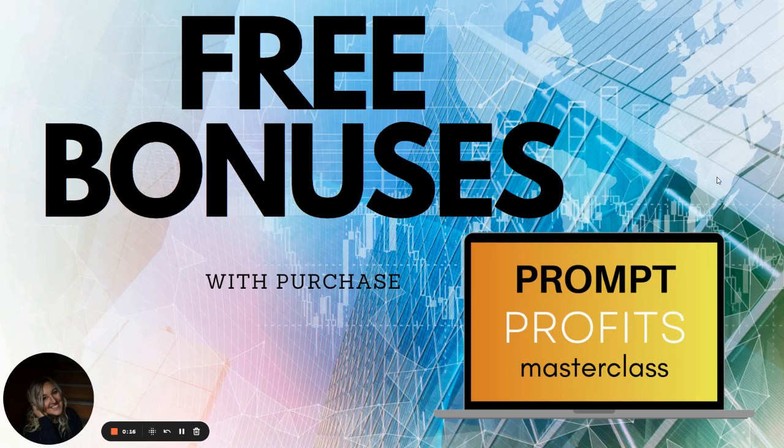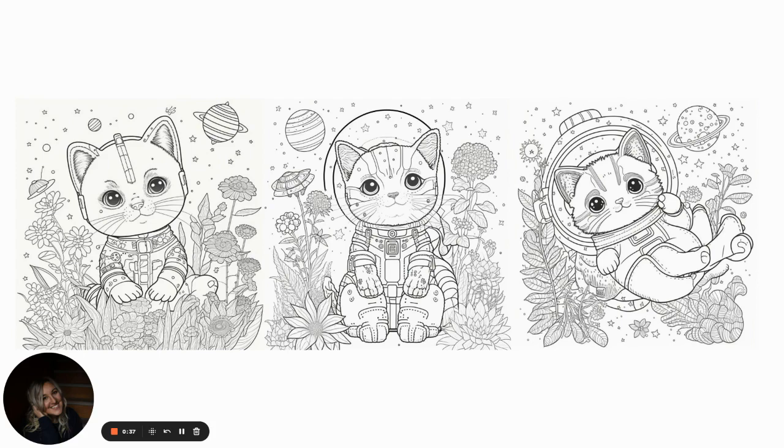One of the reasons this is not called AI masterclass and it's called Prompts is because this is really how you put the human touch into your creative coloring pages, covers, medium content, low content books. And I've been having a lot of fun with this. So this bonus that we're giving you if you buy the masterclass — I have gone in and created coloring pages, variations, and I'm going to gift them to everybody who buys the masterclass.